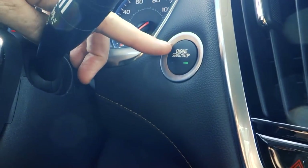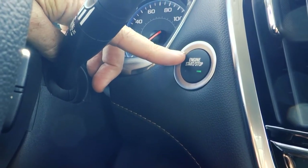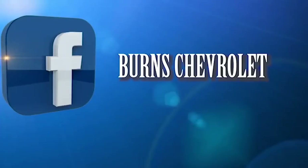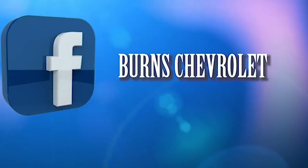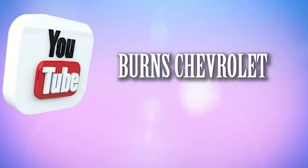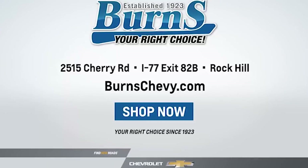It does have the electronic push-button start — always forget to mention it, but there it is. I've got more of these in stock. I stress to you: come drive this car, you will not regret it. Find us on social media, make some comments, and let us know how we can make these videos better.